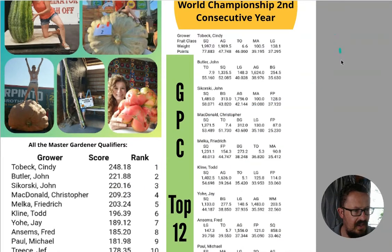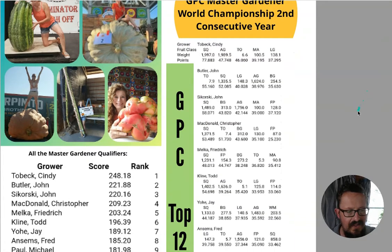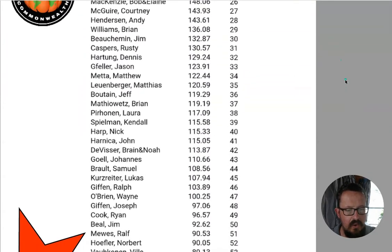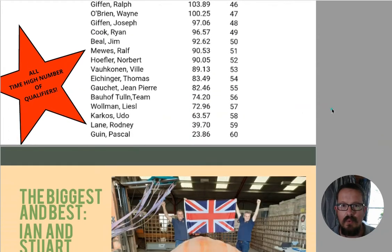They've got all the qualifying scores here - they have to enter a whole bunch of different vegetables or fruits in different categories. I'm not 100% sure on the exact rules, check out gpc1.org for all that. But look at that - there are so many qualifiers. It says down here this is the all-time high number of qualifiers, which blew my mind. I literally didn't think many people were trying to go for this, but it shows just how exciting and important it is when you've got really dedicated, excited people growing all sorts of different things.